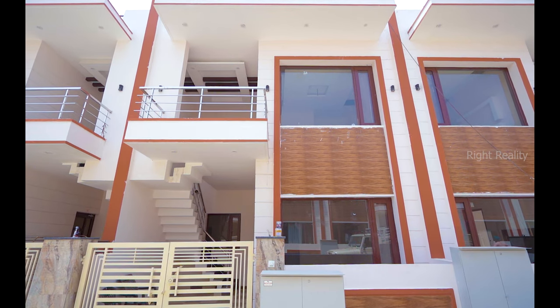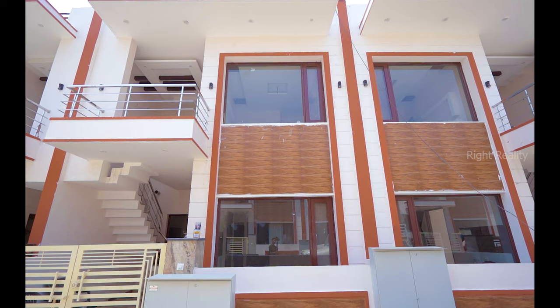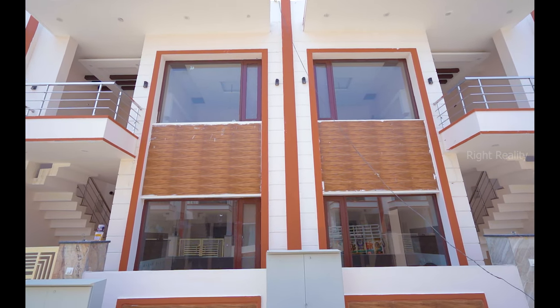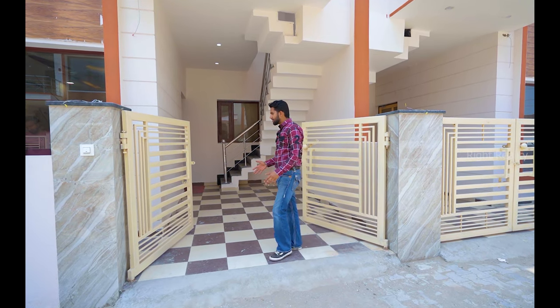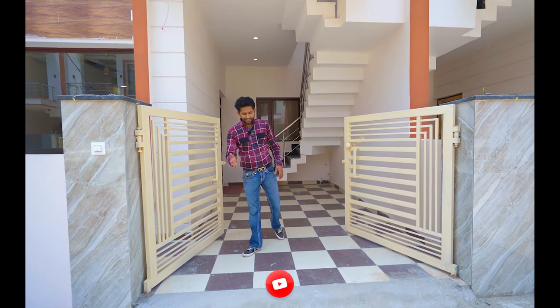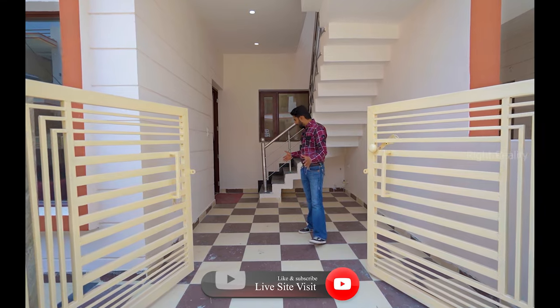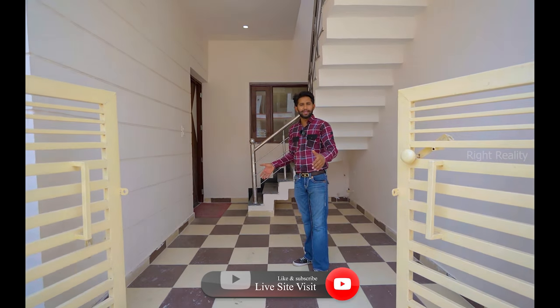If we talk about the elevation, it's a good elevation. As you can see, there are two windows in the villa, giving good ventilation and lighting. At the entrance, we get an iron gate. As we enter, there is a good parking space available — a small parking space here.